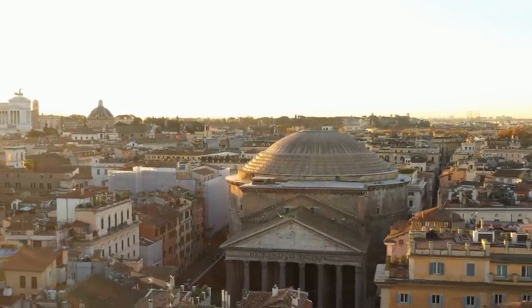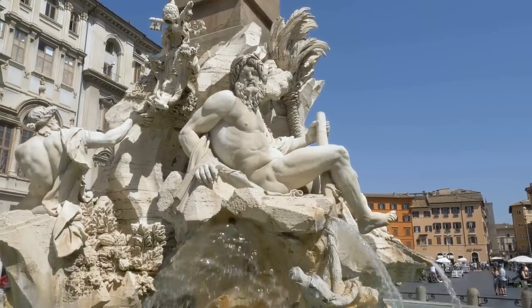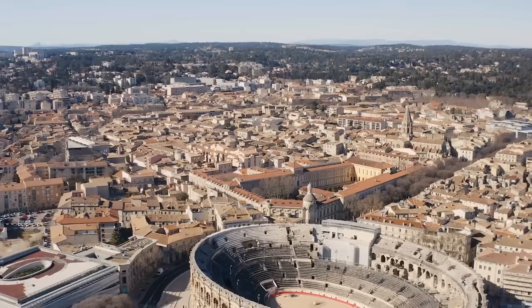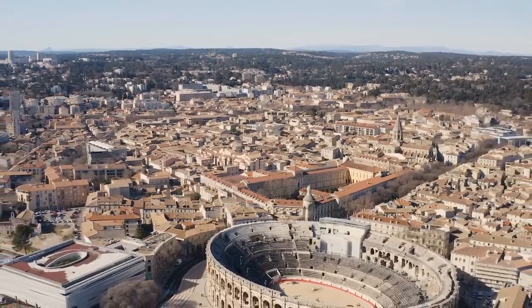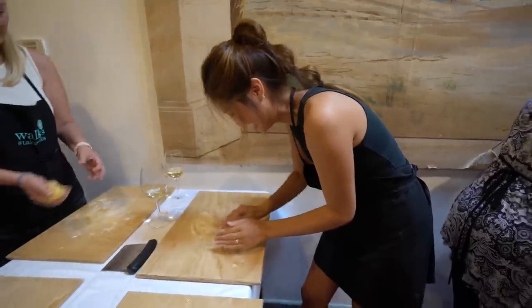Welcome to the world-famous destination of Rome, Italy. Some people come to stand before the finest art and architecture, and others come to soak in the ancient history of what is said to be the eternal city. But today we've come to Rome to indulge in the country's rich and exquisite cuisine, and to try our hand at traditional pasta making.